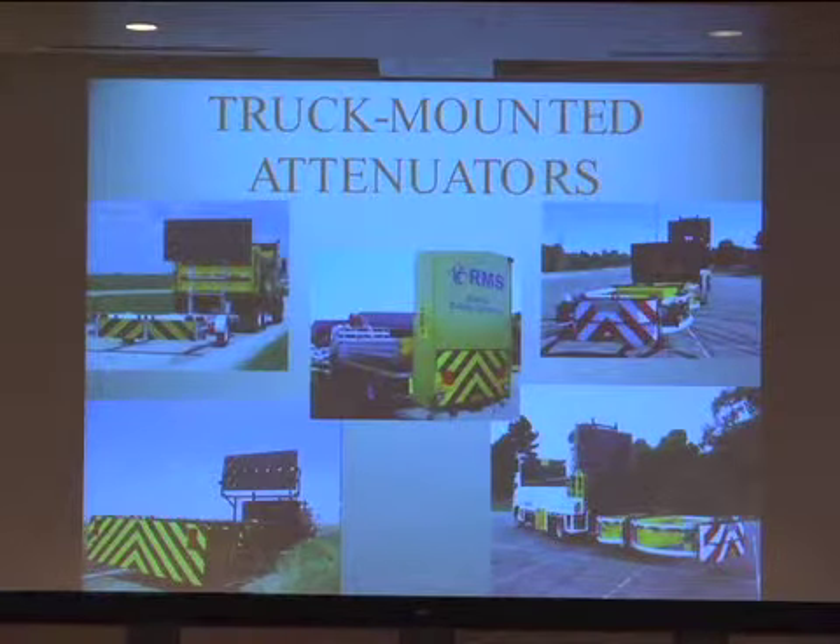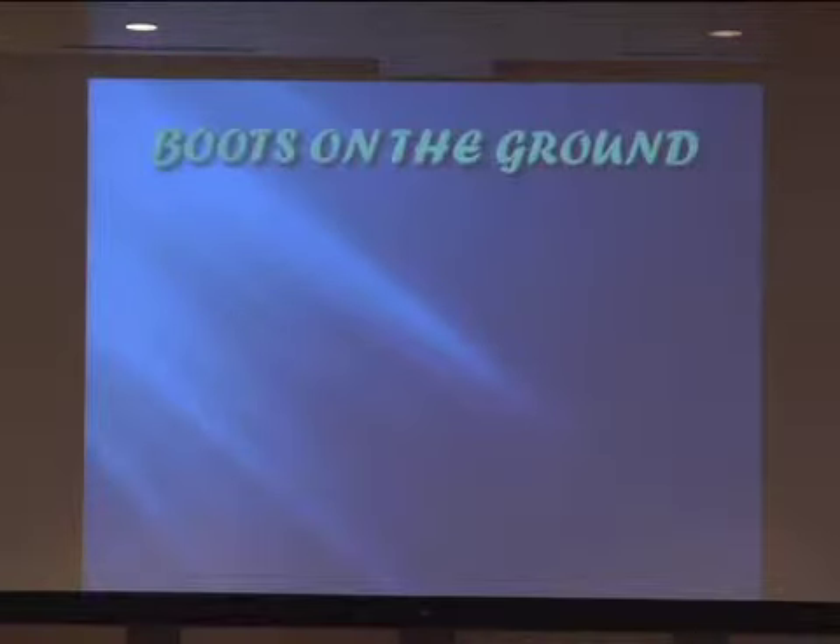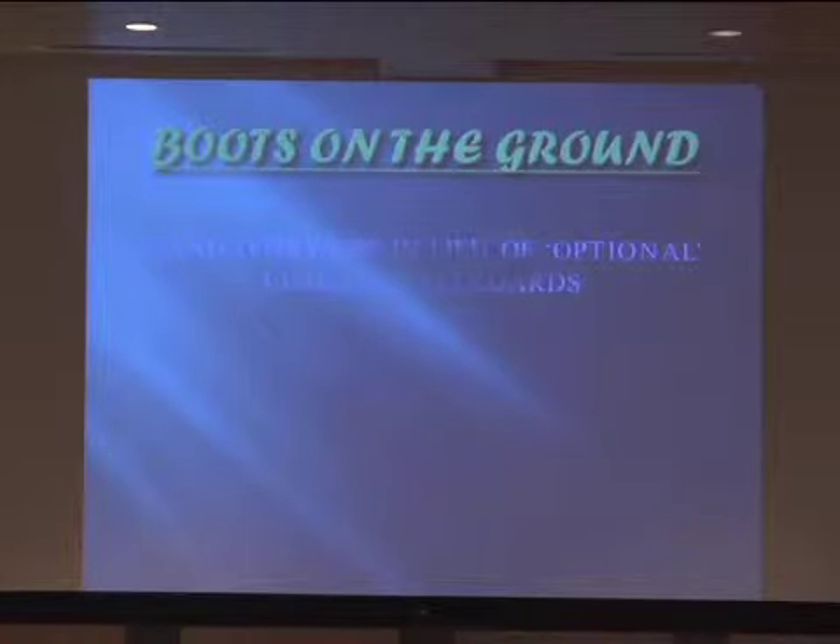One of the best things to protect the actual worker when they're out on the work site is truck-mounted attenuators. These are a couple of different varieties of those, and they get a little bit fancier with changeable message boards. Anytime you have boots on the ground, you need to use the standards. There are a lot of things in the standards that give you options, but if they're calling for a TMA and it's listed as optional, in our district we do not let that be optional. We use the TMA.